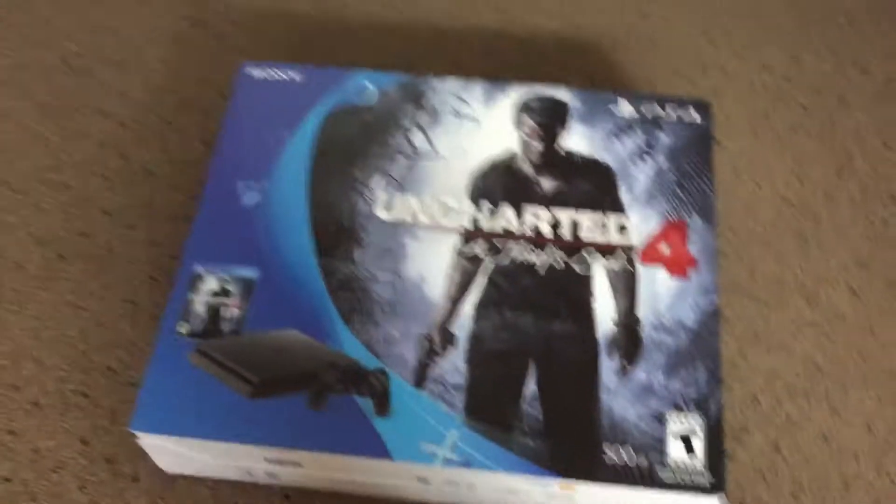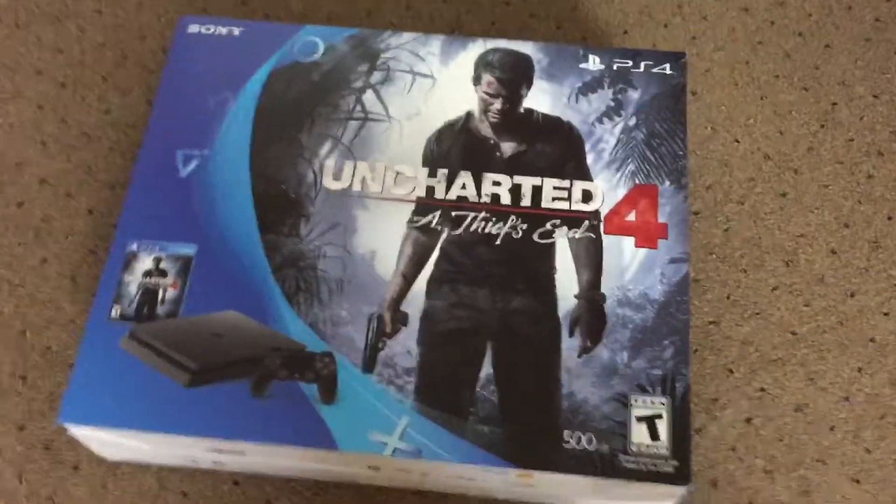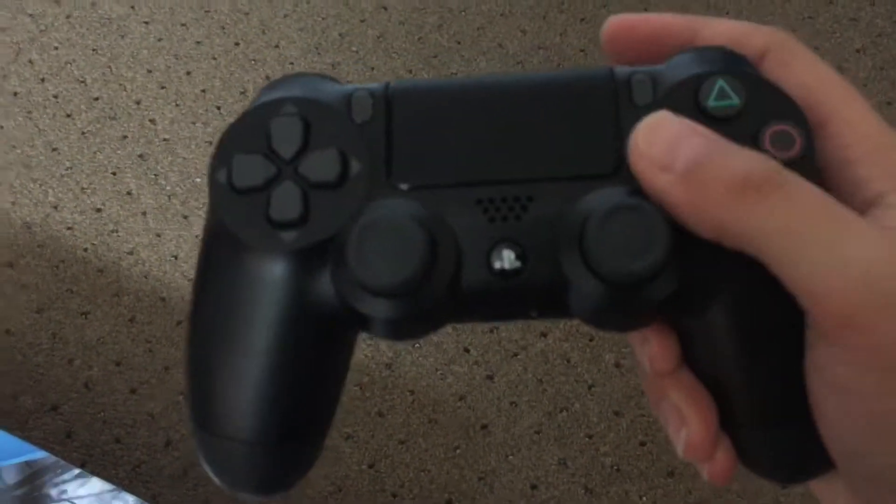I just made what is possibly the most revolutionary purchase of my entire life — this is the beginning of an entirely new chapter in my history as a gamer. This is my PlayStation 4 that I bought at Costco. It comes with Uncharted 4 and a second DualShock 4 controller. I absolutely love this controller, it is amazing.